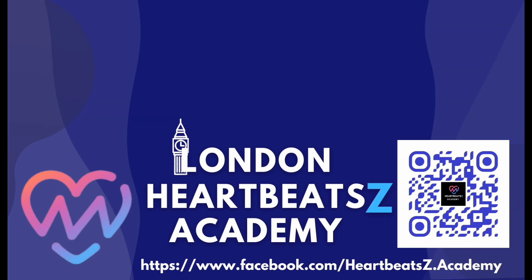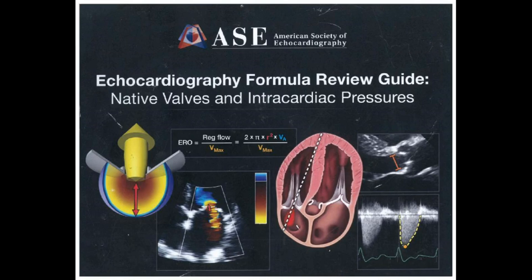It's amazing how these formulas, rooted in physics and fluid dynamics, can take simple sound waves and turn them into a detailed map of your heart. We can see how your valves are working, how blood is flowing through the chambers, and even measure the pressure inside those chambers.